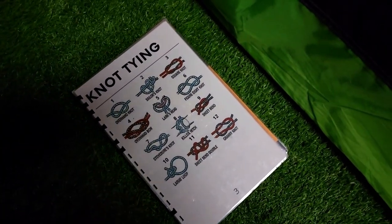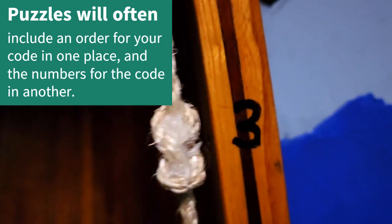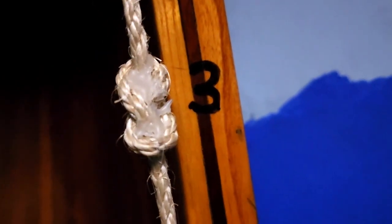We need to get these knots in a particular order to get our lock open. We notice there are numbers on the side of the canoe — a three, an eight, and a nine. We take each of these knots and pull them to the side. This knot is right next to number three — it's the figure eight, which was the sixth knot in our guide. That means the number six will be the third number in our code, so our code will be blank, blank, six.